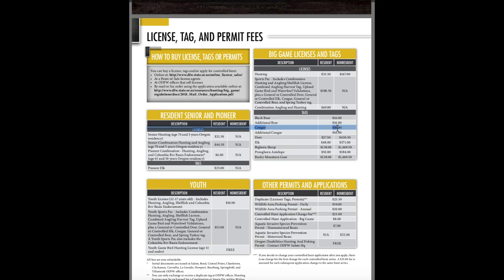A cougar tag is also sixteen dollars. I always buy a cougar tag whenever I go hunting in Oregon, so I always have both a black bear tag and a cougar tag in my pocket when I'm out chasing deer or elk. For sixteen bucks, I don't want to be the guy who skips it and then sees cougars on every ridge because I can't shoot them.